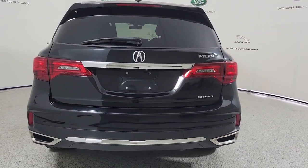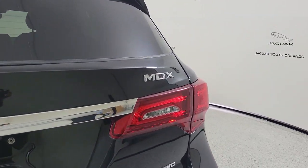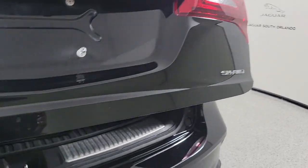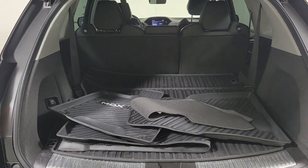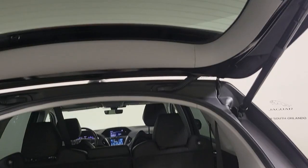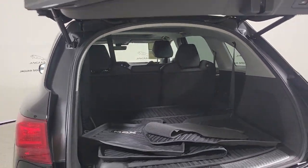The following are some of this vehicle's highlighted options: all wheel drive, navigation system, keyless entry, sunroof/moonroof, power lift gate, lane keeping assist, remote engine start, wood grain interior trim, adaptive cruise control, and keyless start.